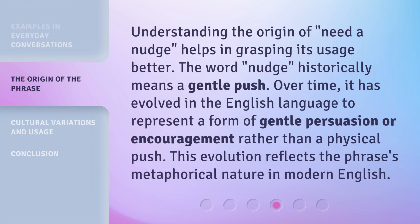Understanding the origin of Need a Nudge helps in grasping its usage better. The word nudge historically means a gentle push. Over time, it has evolved in the English language to represent a form of gentle persuasion or encouragement, rather than a physical push.